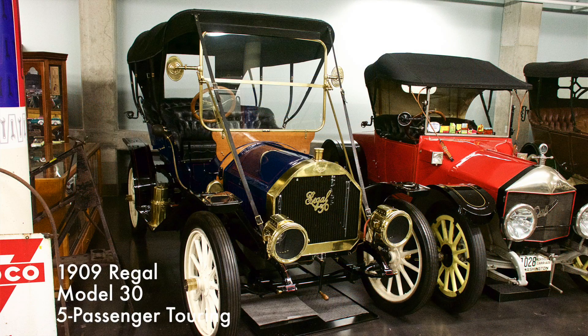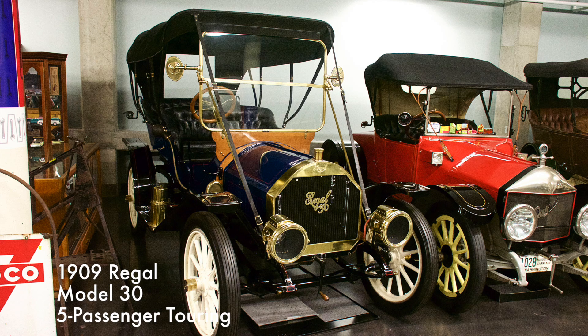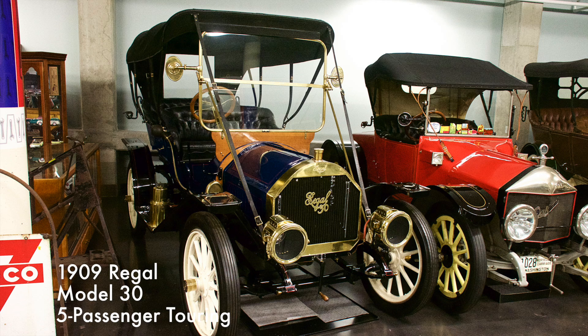This car had a four-cylinder engine and a three-speed manual transmission. The Regal Motor Car Company of Detroit built automobiles from 1907 through 1914. They shipped their first 175 cars in 1908 and then recalled all 175 cars for mechanical problems, marking perhaps Detroit's first auto recall.